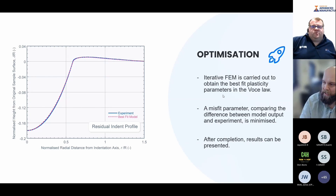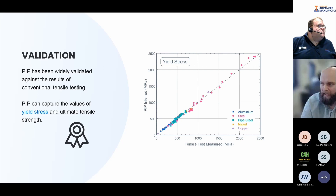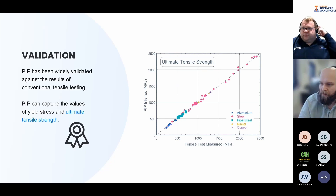Does it work? We've done a huge amount of validation testing at Plastometrex, both internally and externally with industrial collaborators. Showing data on a unity plot: PIP-inferred yield stress on the y-axis, tensile test measured values on the x-axis. For a huge range of engineering materials, we get really good agreement. From annealed copper with a yield stress of around 50 MPa all the way up to bearing-type steels with yield stresses in the gigapascal range. The same is true for ultimate tensile strength — very strong agreement between PIP-inferred values and tensile test measured values.